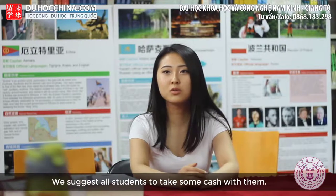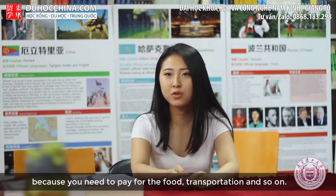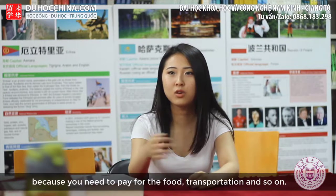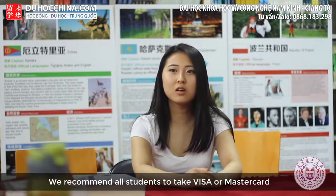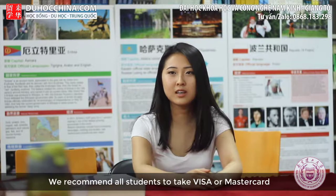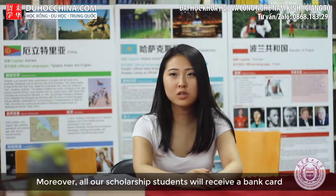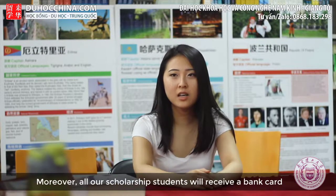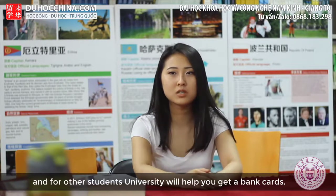We suggest all students bring some cash because you will need to pay for food, transport, and personal expenses. We recommend bringing Visa and Mastercard credit cards, as they are widely used in Nanjing. All scholarship students will receive bank cards, and the university will help other students receive theirs as well.